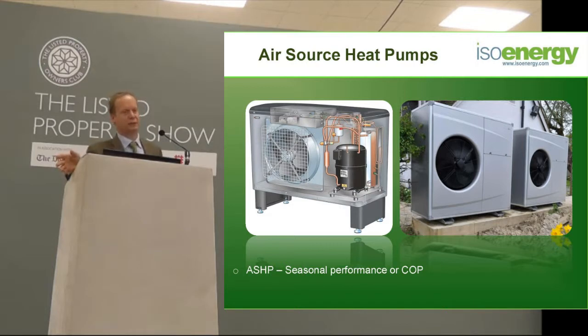The first problem with air source heat pumps is that the colder it gets outside, normally the more heat you want in your house. But the colder it gets outside, you're going to get less energy from the air source heat pump because it's taking the heat out of the cold in the first place. So when it's minus 5 and blowing a gale, if you've got a ground source heat pump you're taking temperature from 12 degrees in the bottom of the field. With an air source heat pump you're trying to take the temperature out of minus 5.